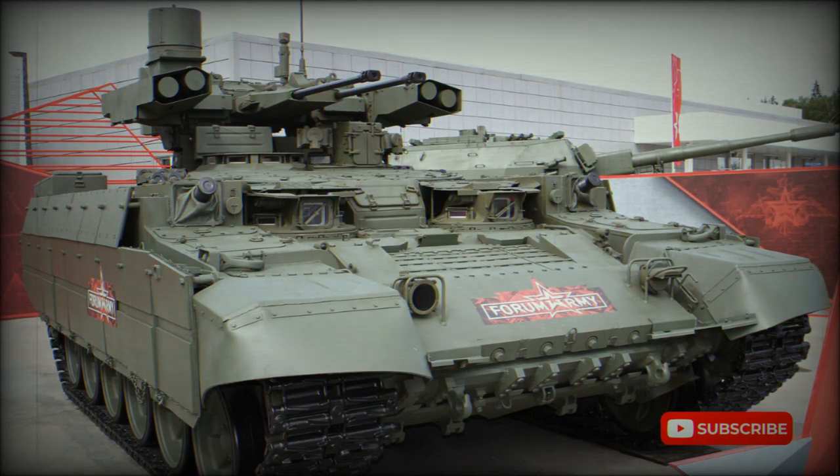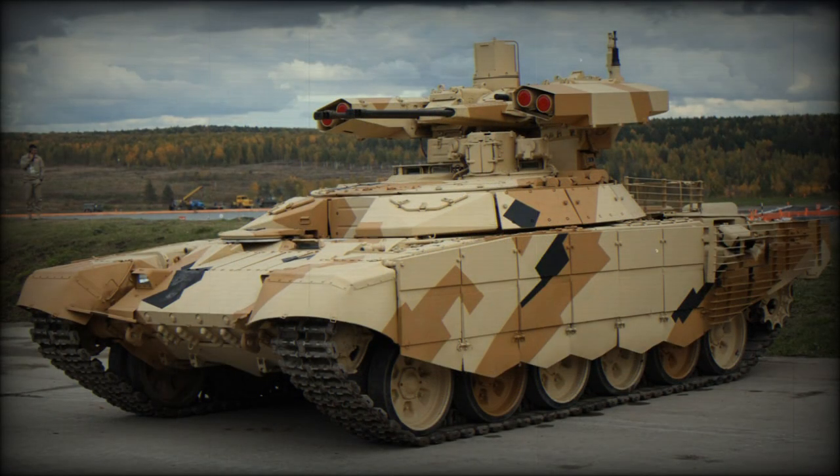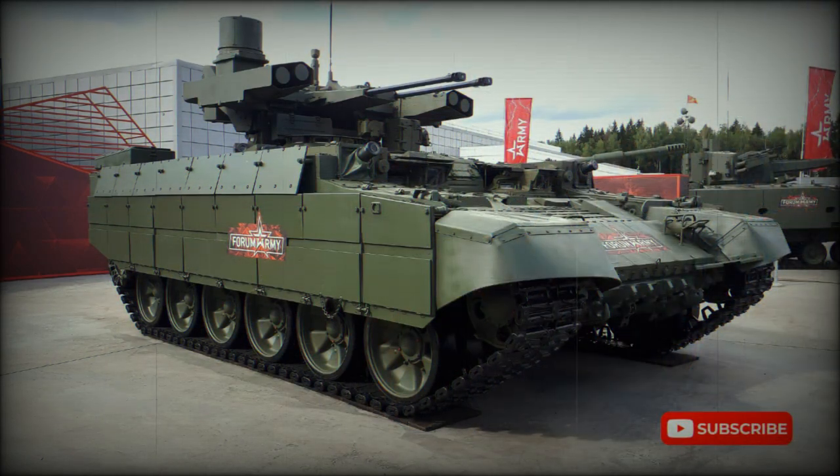The BMP-T-72 is being proposed for the Russian army and export customers. Designed to support tank operations, primarily in urban areas, its main role is to engage enemy infantry. It is worth noting that main battle tanks are vulnerable to guerrilla warfare tactics. This tank support vehicle can also engage armored vehicles, main battle tanks, and low-flying helicopters.